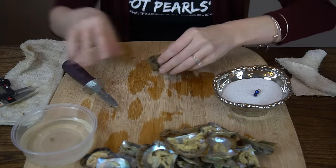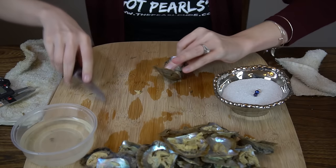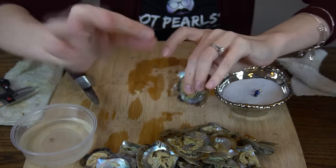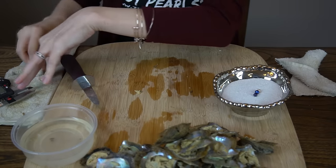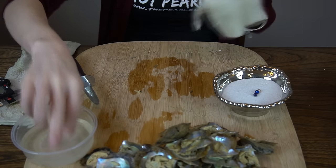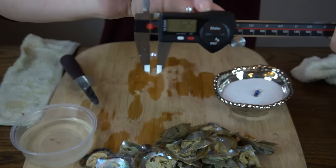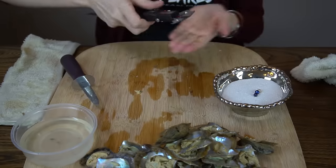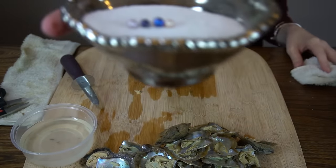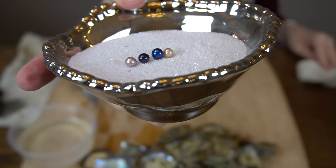One left for Casey — looks like a silvery purple. Wow, what a good variety of colors! 6.24, 6.25. Beautiful. What a beautiful set of pearls there, Casey! That blue one is just so shiny — you're gonna love these.